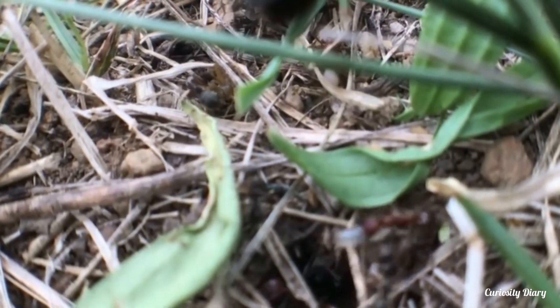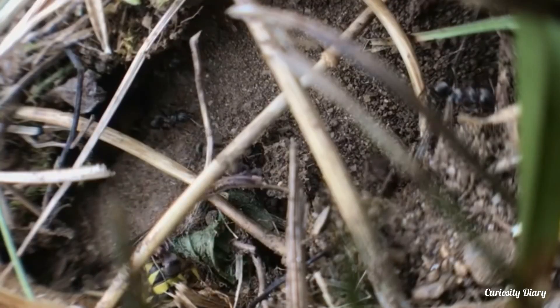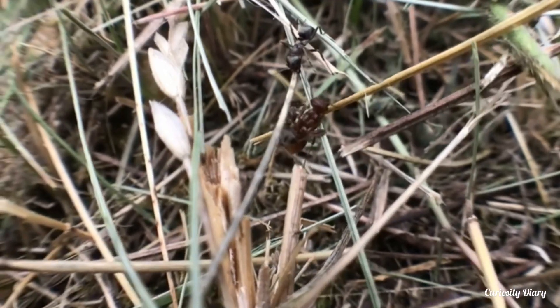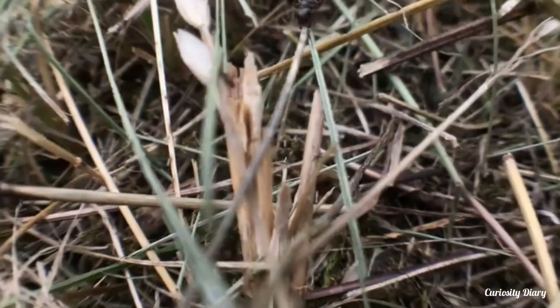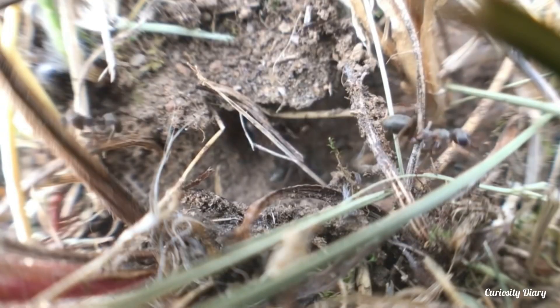She lays her eggs, typically just one or two. The enslaved ants maintain the nest and take care of her brood. When they hatch, the young slave maker daughters have one task: to recruit more slaves. They start by scouting for other ants' nests nearby.